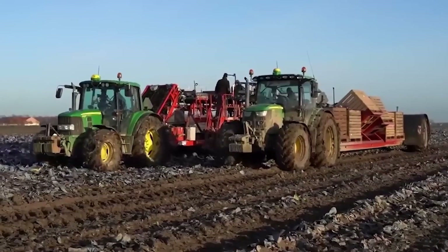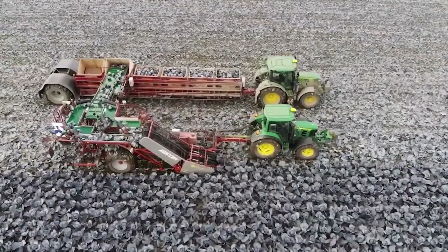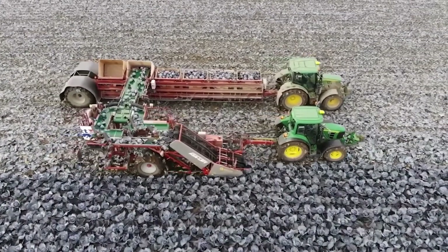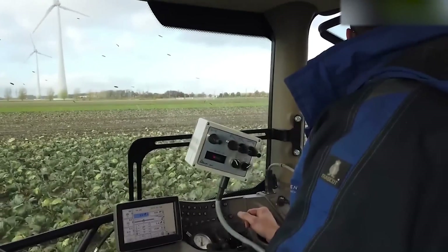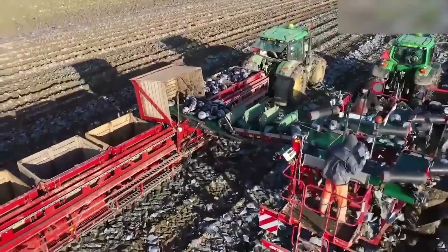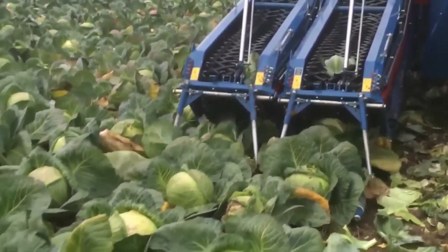This machine has reshaped the way that cabbages are collected from fields. This advanced agricultural innovation uses robotics as well as automation to streamline the slow process of cabbage harvesting. These machines mostly use sensors and cameras to detect ripe cabbages, and robotic arms to carefully cut or twist the cabbage heads from the plant.